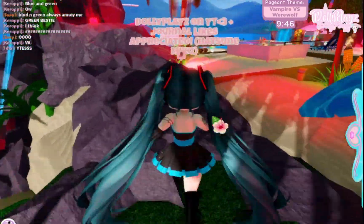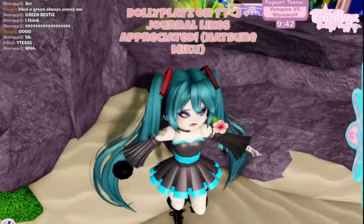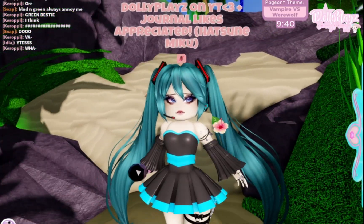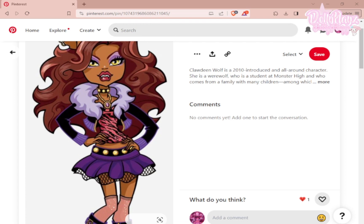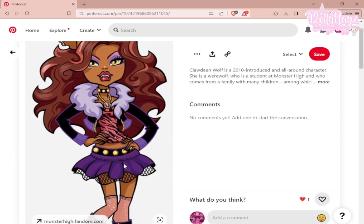On to the next round — the next theme is Vampire versus Werewolves. I think I'm gonna do Werewolf but put a little spin to it — I'm going to be Claudine from Monster High! I found a photo of Claudine and I think this is a good one. I can probably replicate it aside from the thing around her neck, but her shoes and everything else I can most definitely do. Let's get started!